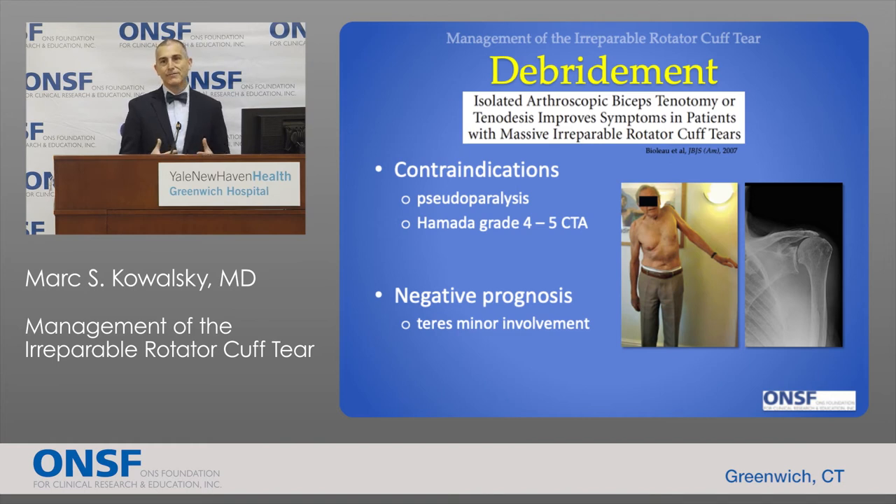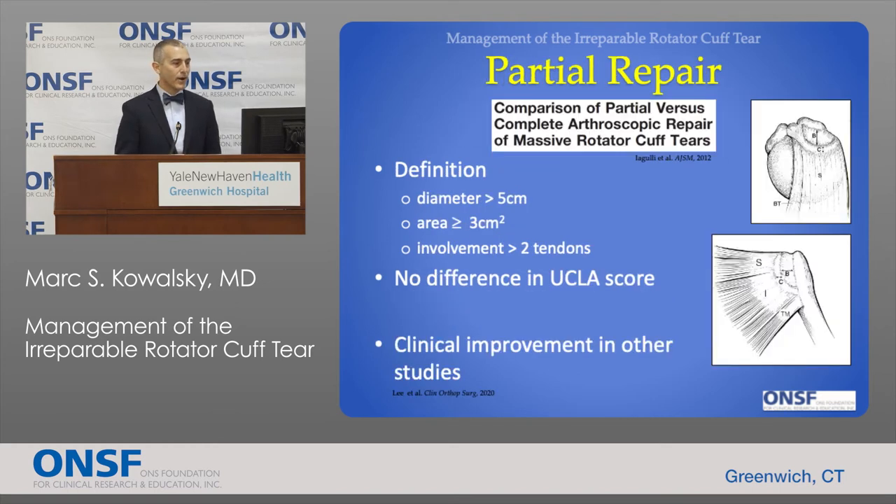Even though we can't fix every aspect of the tear, in some patients we might just fix a portion — the part of the tendon that is in fact fixable. These partial repairs have been shown to improve pain and outcomes in certain patients. However, we have to be careful: patients who have pseudoparalysis and cannot elevate the arm, or patients who already have arthritis as a result of their cuff tear, may not do as well with a partial repair.